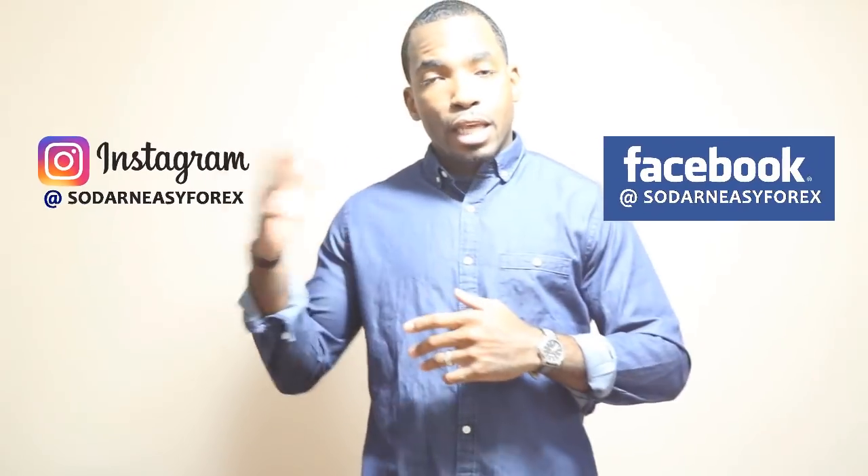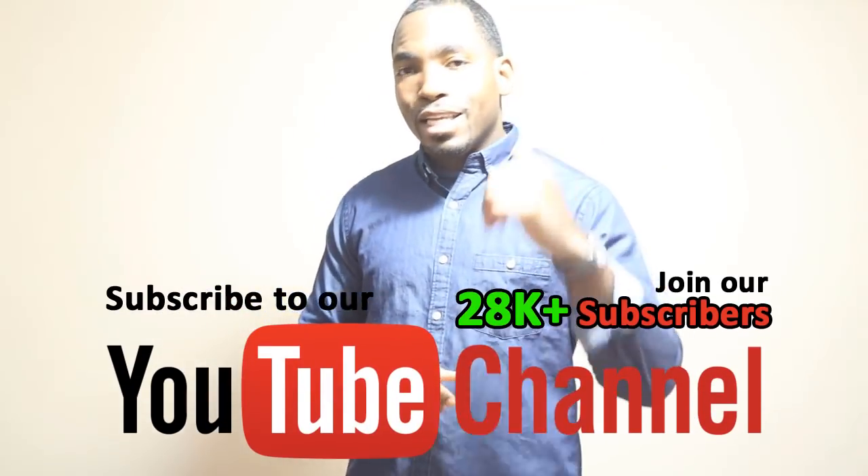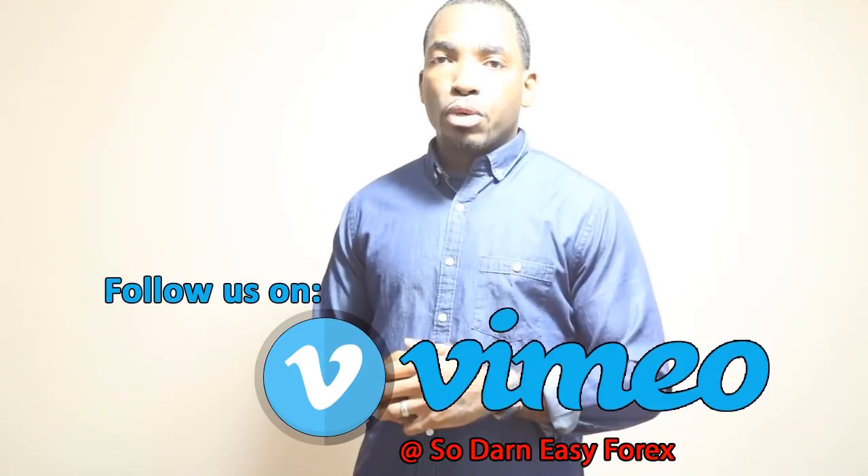As I always tell you guys, if you're not yet connected with us on social media — that's Facebook and Instagram — you need to get connected with us there. Also, if you're not part of the 28,000 subscribers on this YouTube channel, you need to get subscribed. You never know when I put out something that can change your life. And we're also on Vimeo, so get connected with us over there as well.